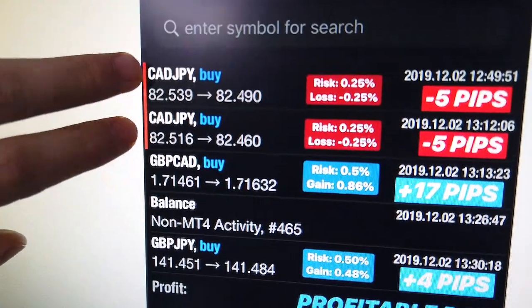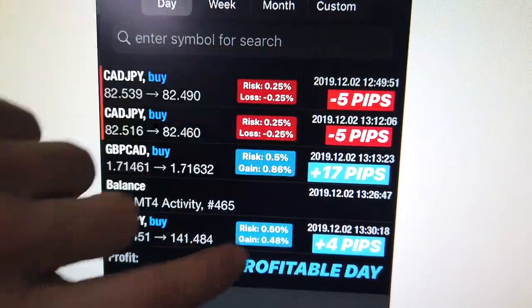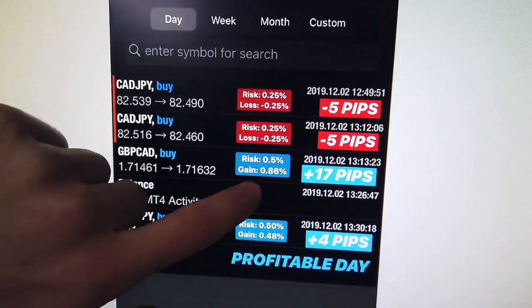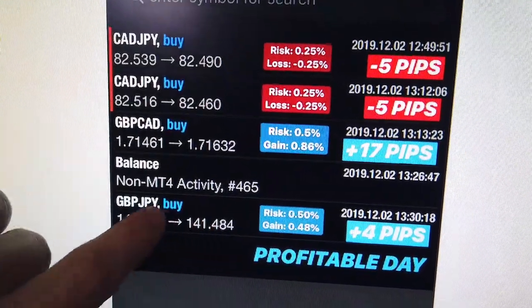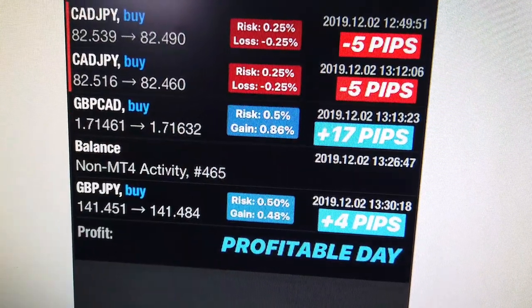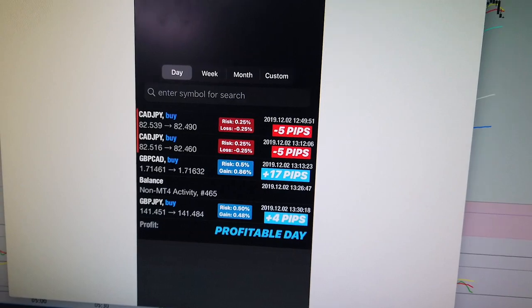So you can see the first two trades, small positions, 0.25% risk on CAD JPY — those were the losses. And then the GBP CAD trade I just showed you for about 17 pips. That ended up being a nice size winner because I was a little bit bigger in that trade. And then the third trade of the day, GBP JPY, a small winner, same size as the GBP CAD trade, but it didn't move as much for me. And I wanted to get out of the trade because I have other stuff that I need to do. I needed to film this video.